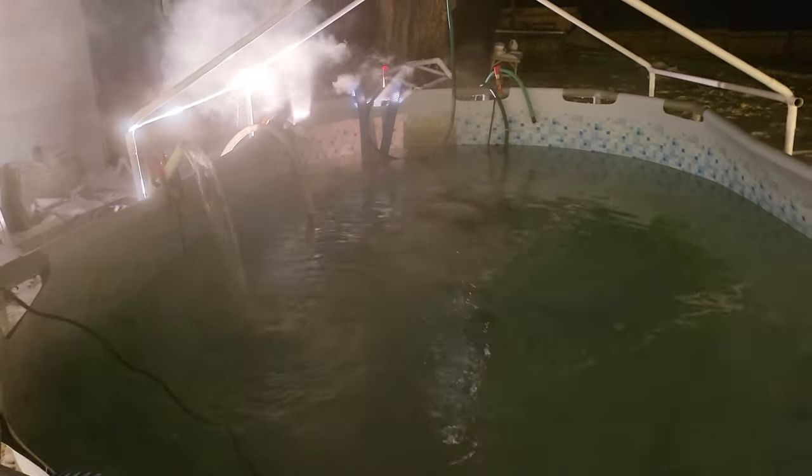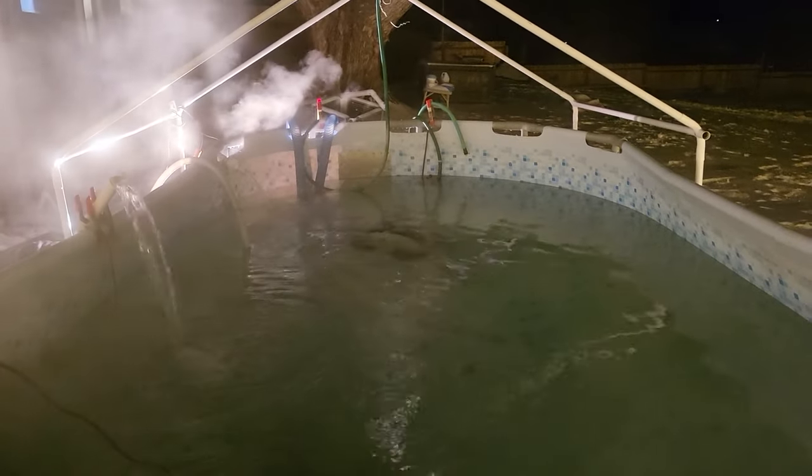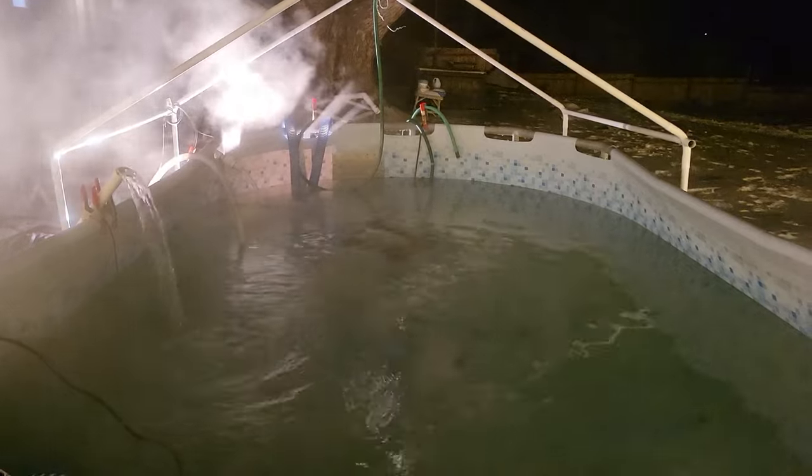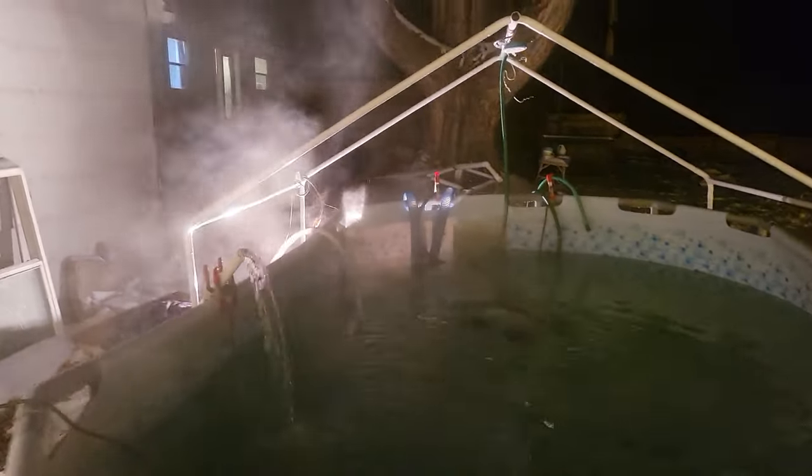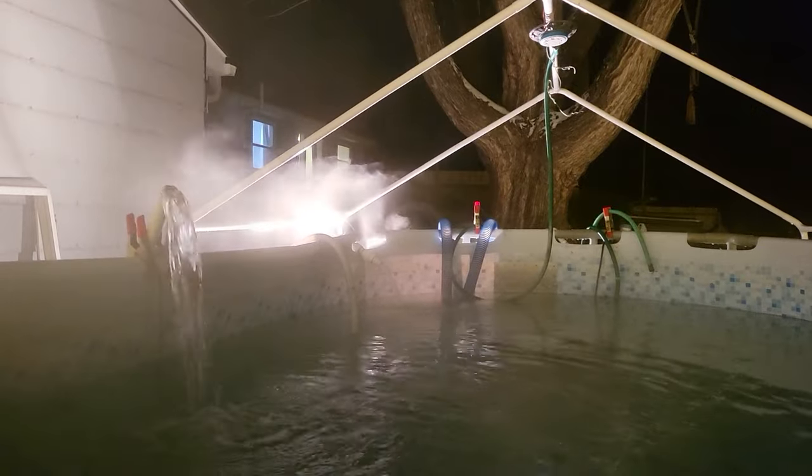Not too bad outside — temperature is about 10 degrees Fahrenheit, and the pool water is rising steadily but settles around 100 to 110. Like the fog.